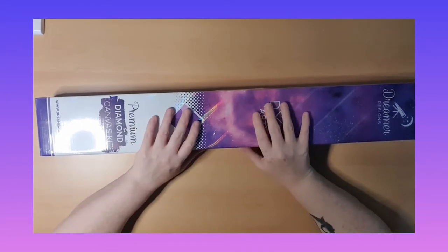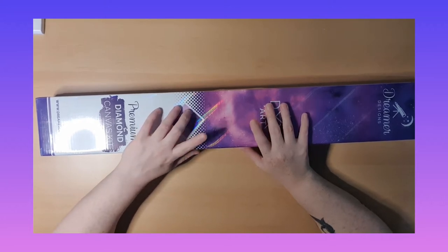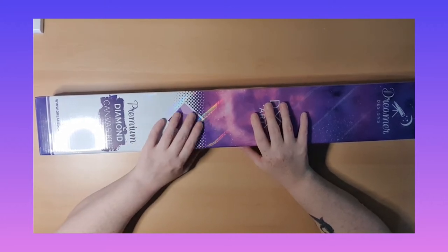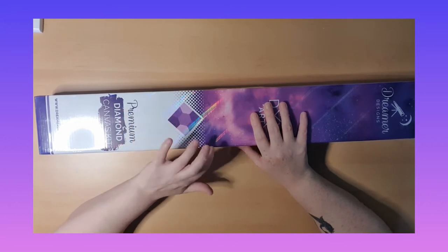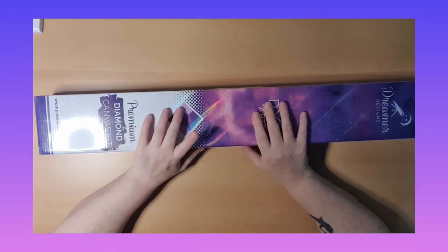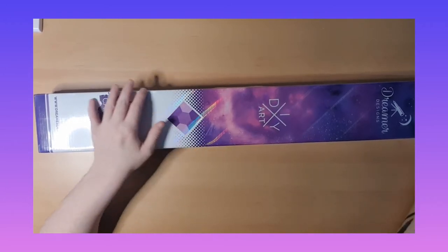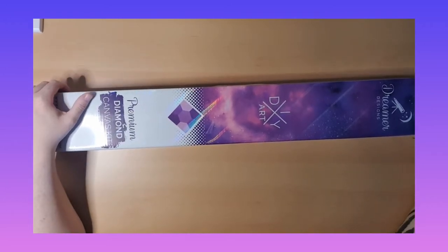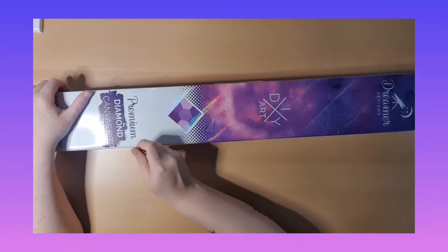Hello and welcome back! This is my last zodiac sign by Dreamer Design, and this is Gemini by Tanya Barn. This is my oldest son's zodiac sign, so I'm so excited.